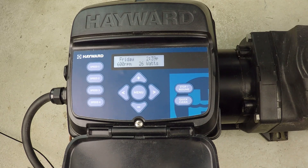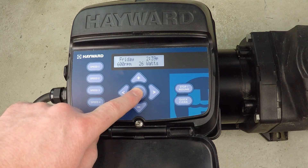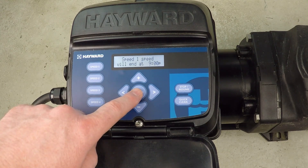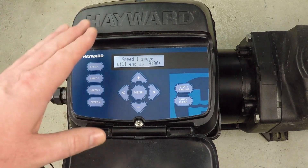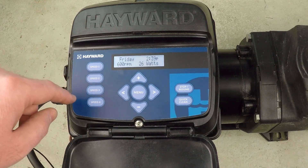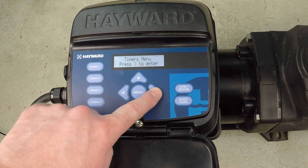Let's go ahead and program a 24-hour schedule for this Hayward variable speed super pump. We want to go with something dynamic — not a linear schedule like three hours at one speed and 20 hours at another. We want low speed, then high speed for an hour, then low speed again. That's what I mean by dynamic. Let's get started.